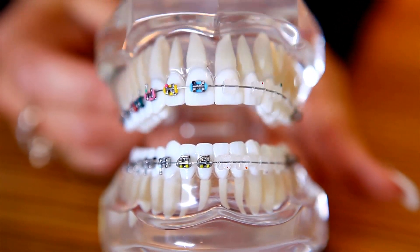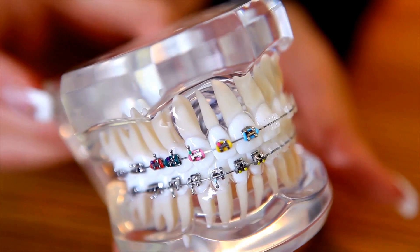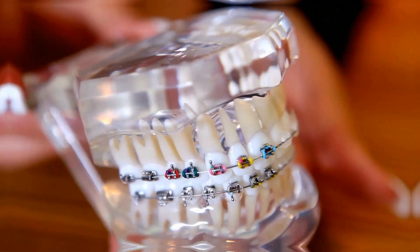If you have crowded or overlapping teeth, it makes them harder to clean, which increases your chances of tooth decay, gum disease, and eventual tooth loss. With orthodontic treatment, you can improve the health of your teeth and start to smile with confidence.